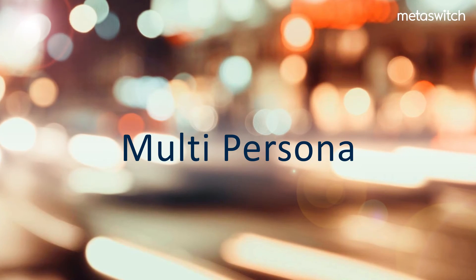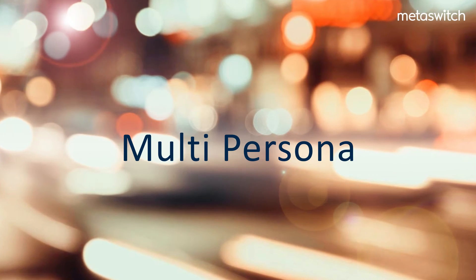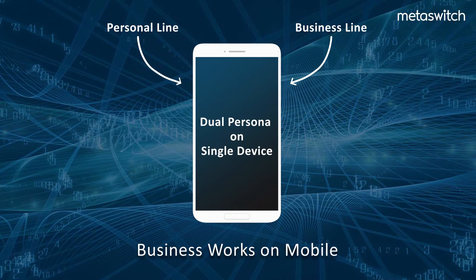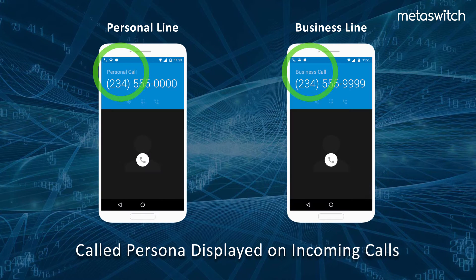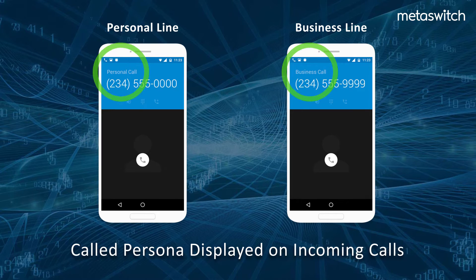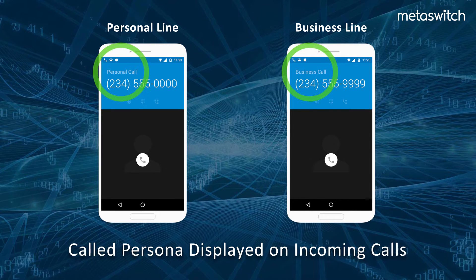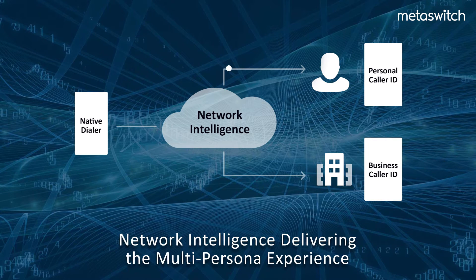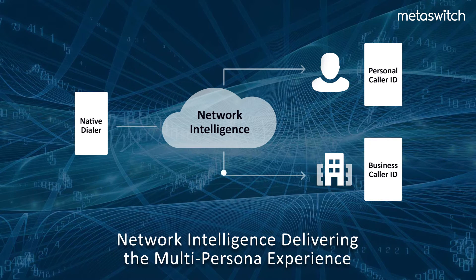Let's now demonstrate some of the capabilities of MobileUC. In this scenario, you see how network intelligence can ensure delivery of the right multi-persona experience on the best quality network available. When one receives a call, it will be presented to the user as either from a personal or business contact on the native dialer interface. This is a function of intelligence in the network to deliver the right multi-persona experience.